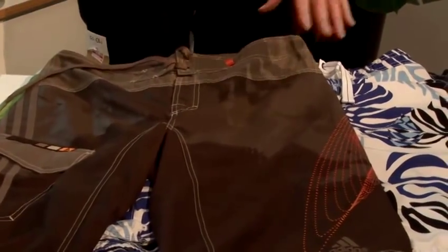Board shorts come in different lengths: just above the knee, on the knee, and below the knee. If you're the shorter guy you need to go for the shorter board shorts because the length will make you look shorter, so always try to go for the shorter style. For the taller guy you can go for any length that you feel comfortable with.